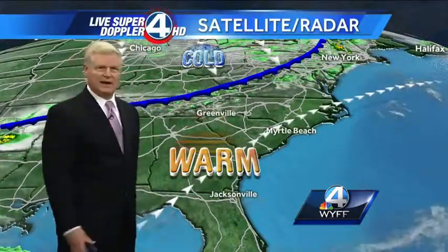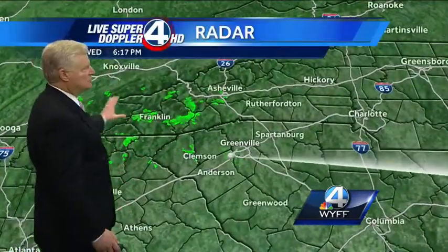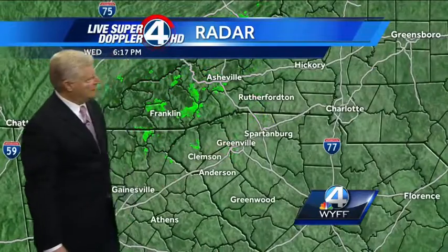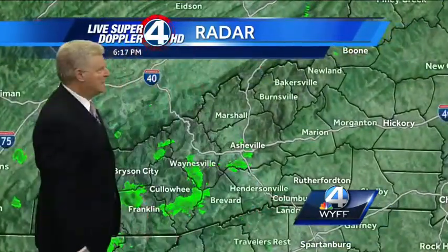Ahead of the front, it's very warm. Behind it, it turns less humid and much, much cooler. In fact, some big chill is on the way for us. Here's our live SuperDoppler 4 HD showing scattered showers, mainly in the mountains. They're moving quickly to the northeast, though having a tough time developing outside the mountains and into the upstate.